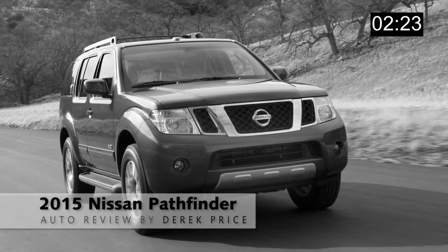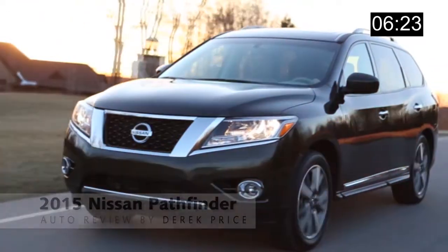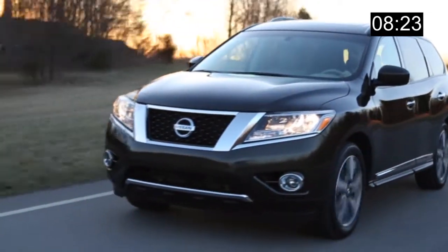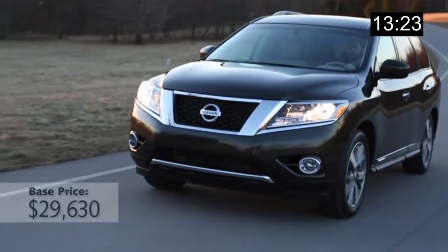The Nissan Pathfinder used to be an off-road beast, but today it's turned into more of an on-road beauty. Hey, I'm Derek Price with a 1-Minute Auto Review, and if you haven't driven a Pathfinder in a few years, you'll be shocked at what it's turned into.